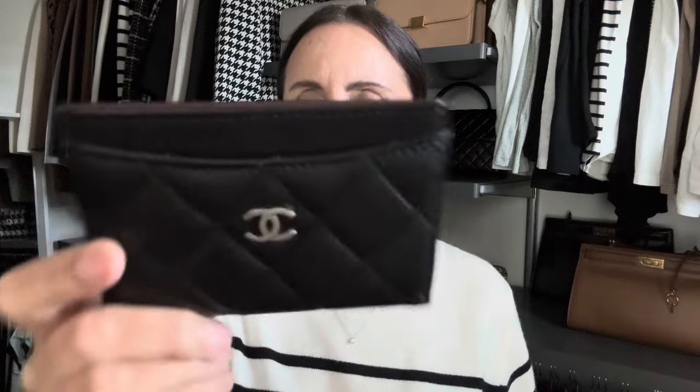I'm going to start off with my two remaining SLGs from Chanel. I have the card case — I believe this is the one. I have a card holder and a card case and I always mix up which is which, but I've got this smaller one that holds probably about eight or nine cards when I need to carry a small bag. This is in the black lambskin with the silver hardware and I absolutely love this little piece.